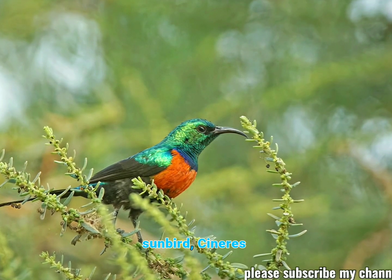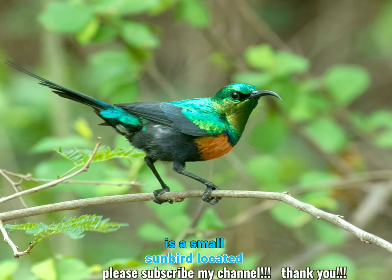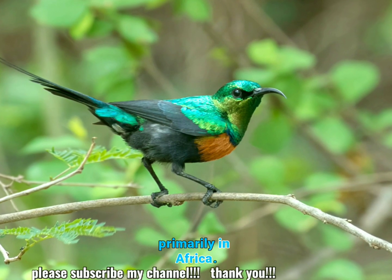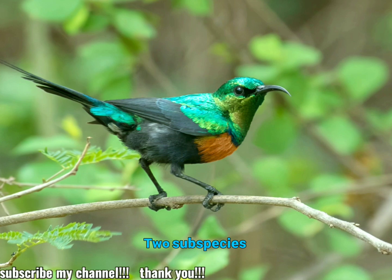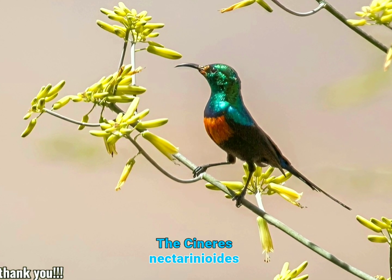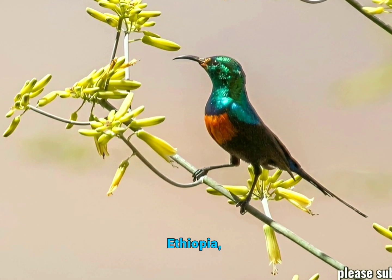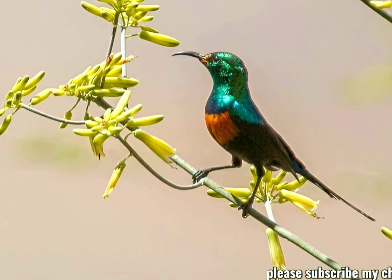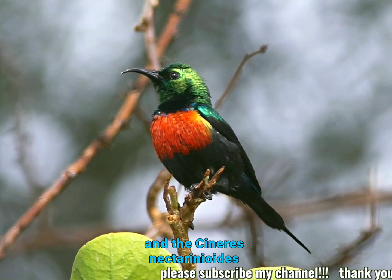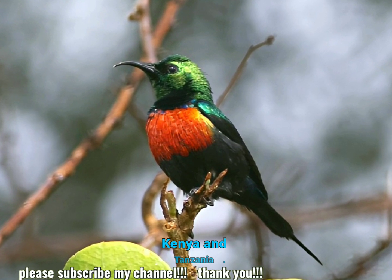The black-bellied sunbird, Cinerus nectarineoids, is a small sunbird located primarily in Africa. Two subspecies are recognized: the Cinerus nectarineoids erlingeri, which is smaller and found in Ethiopia, Somalia, and Kenya, and the Cinerus nectarineoids nectarineoids, which is larger and found in Kenya and Tanzania.